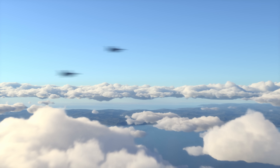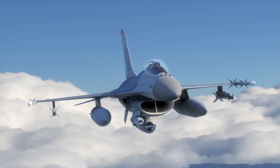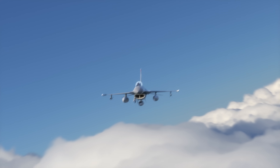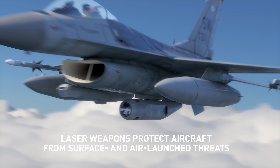Around the globe, U.S. Air Force aircraft fly into harm's way. Laser weapon systems offer air crews an unprecedented capability to protect themselves and other assets and increase overall combat effectiveness.